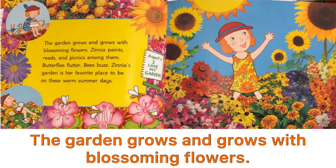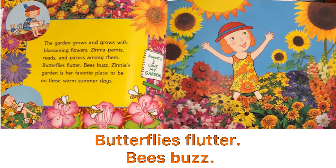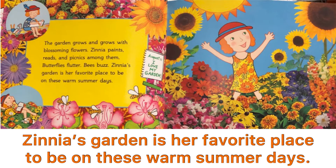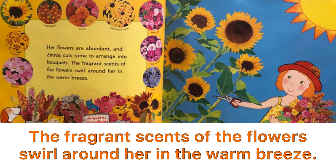The garden grows and grows with blossoming flowers. Zinnia paints, weeds, and picnics among them. Butterflies flutter. Bees buzz. Zinnia's garden is her favorite place to be on these warm summer days. Her flowers are abundant, and Zinnia cuts some to arrange into bouquets. The fragrant scents of the flowers swirl around her in the warm breeze.